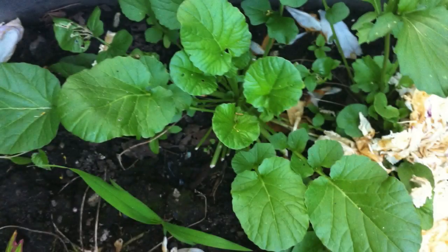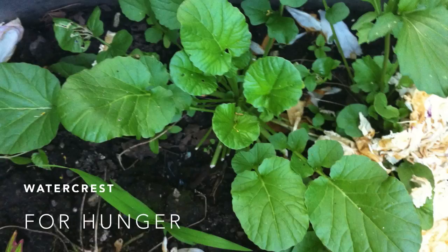One of my favorite greens is watercress, which grows wild in Ontario. I like it in soup, as I think it's a bit too bitter when raw.